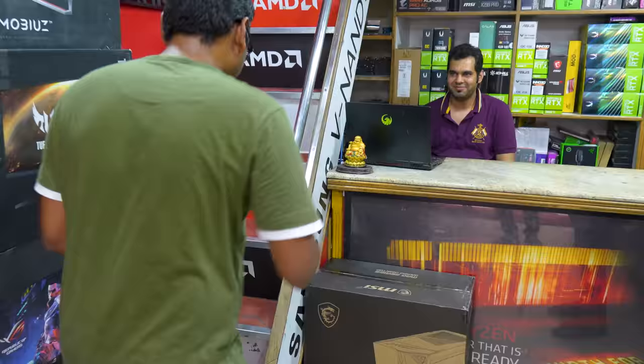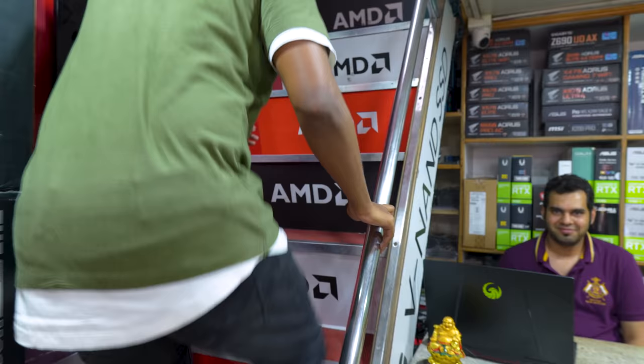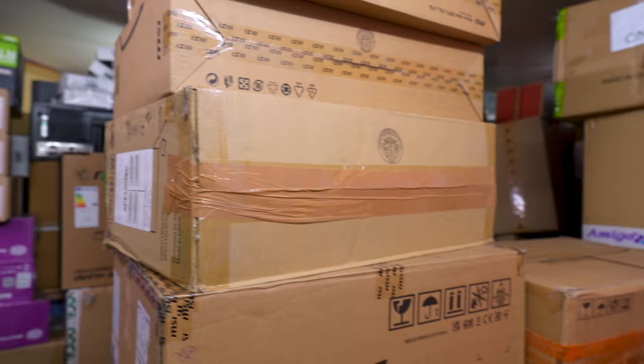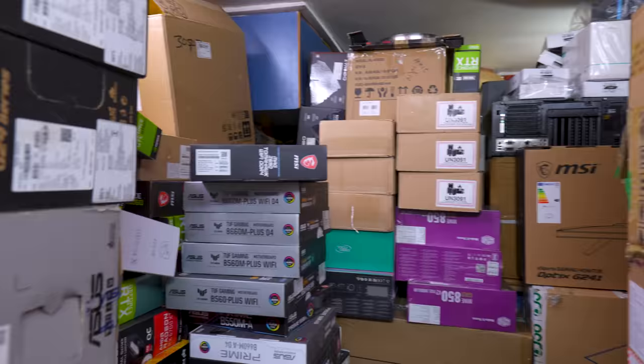Their inventory is stored upstairs through a very narrow stairway — looks like going into a PC warehouse hideout. Holy — look at these boxes. They have a huge amount of inventory up here.